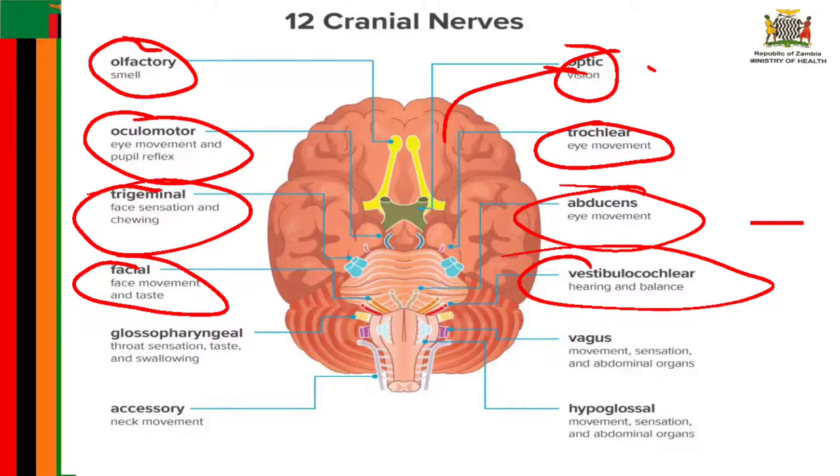Cranial nerve number nine is known as the glossopharyngeal nerve. It possesses both motor and sensory functions. The sensory function receives information from the throat, tonsils, middle ear, and back of the tongue, and is involved with taste sensation for the back of the tongue. The motor division provides movement to the stylopharyngeus muscle, which allows the throat to shorten and widen, helping in swallowing. The glossopharyngeal nerve starts in the medulla oblongata and leaves the skull through the jugular foramen, leading to the tympanic nerve.